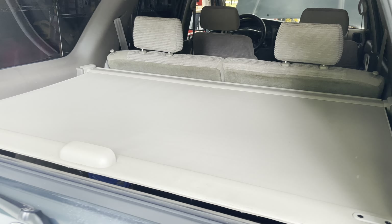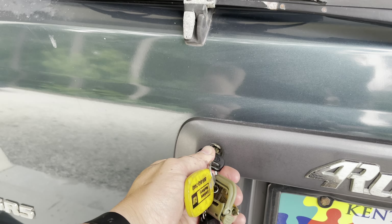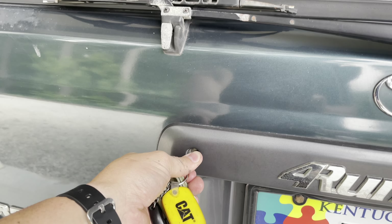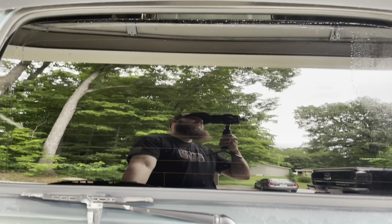Everything else on this is factory, right down to the transmission, transfer case, front diff, rear diff. All of that stuff has never been replaced, never been touched, along with the interior. So let me show you around this truck and let's talk about why they're awesome.